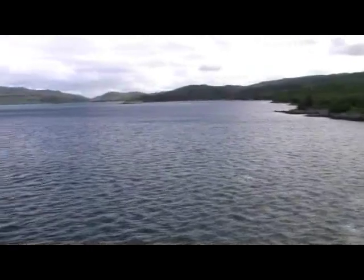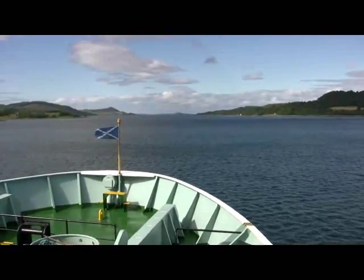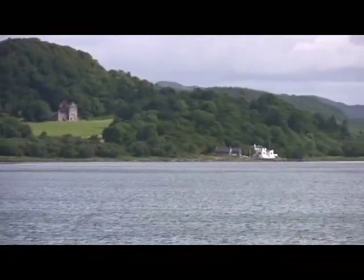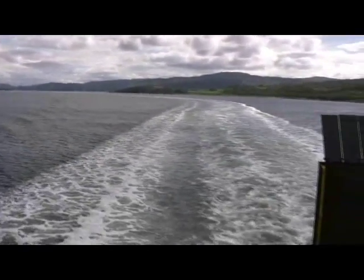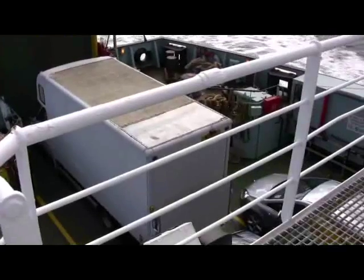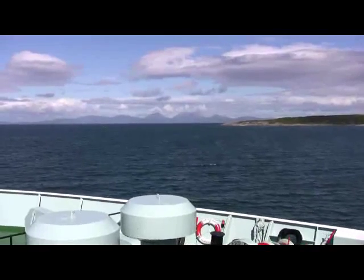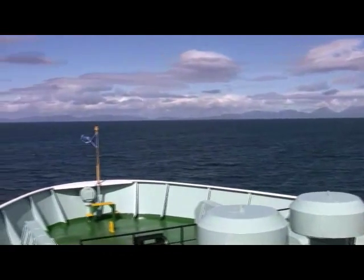Looking back towards Tarbert before heading out onto West Loch. Kintyre is visible in the distance. Looking back below us, a lot of car alarms are going off. Now we are leaving West Loch Tarbert.